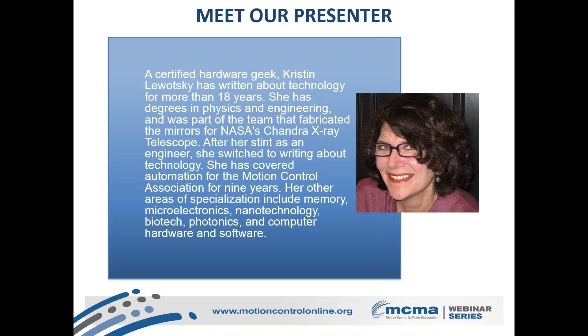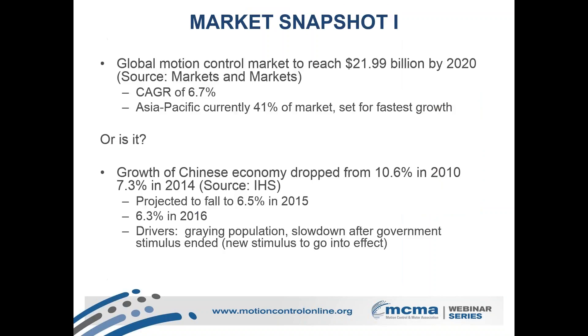Thank you, Joanna. Thanks to everybody who dialed in today, and thank you especially to Micromo for making all of this possible. It seemed like a good time at the end of the year to step back and take a look at what's been going on. I kind of play the game of follow the money first, so I thought I'd take a look around and see what's going on in terms of market research projections.